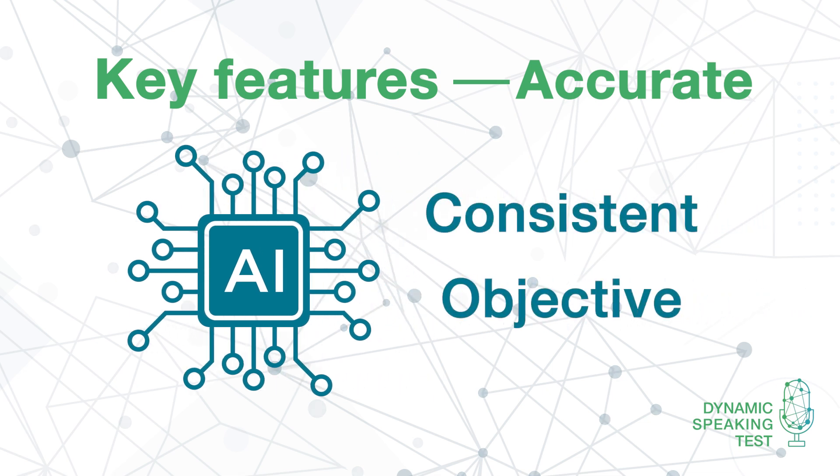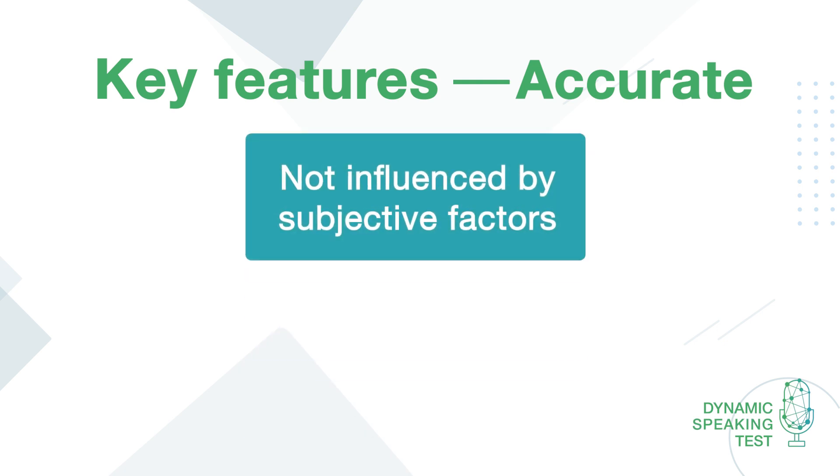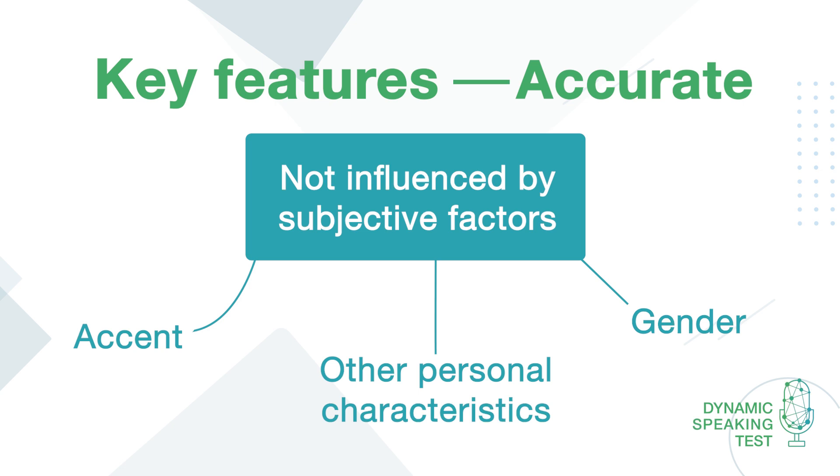which ensures the same level of reliability as human raters. AI is consistent and objective. Unlike human raters, it doesn't get tired, and it isn't affected by subjective factors such as the test taker's accent, gender or other personal characteristics.